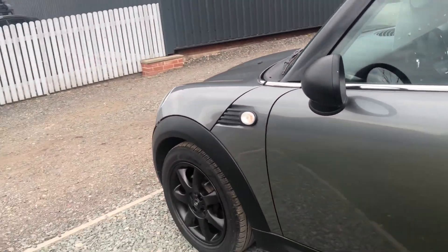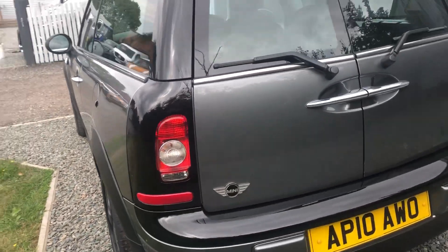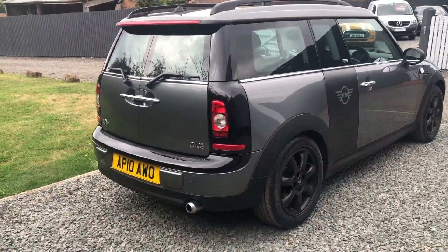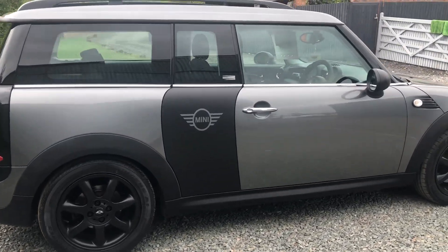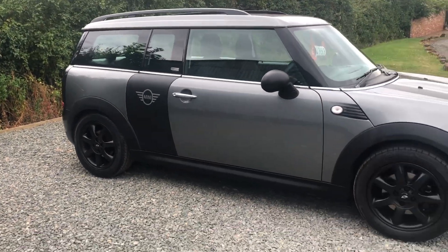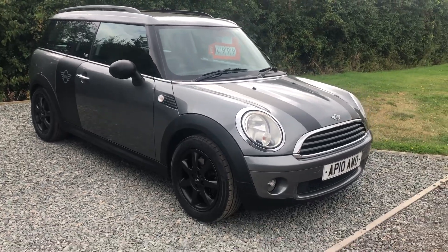The paintwork is lovely — the first one to come and see this will definitely buy it. It's really nice. We also have our warranty, and you can buy an extended warranty if you want. It's priced at £4,999. It's got electric windows, air conditioning, two sets of keys, remote central locking — everything works great.